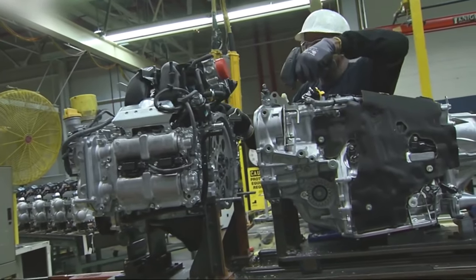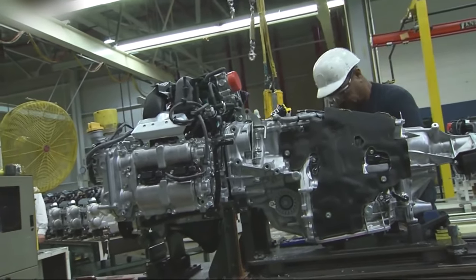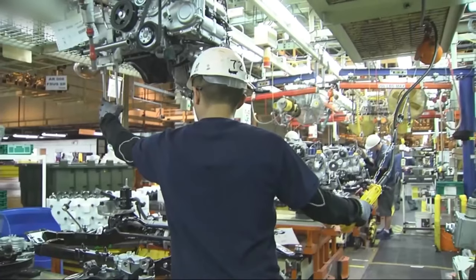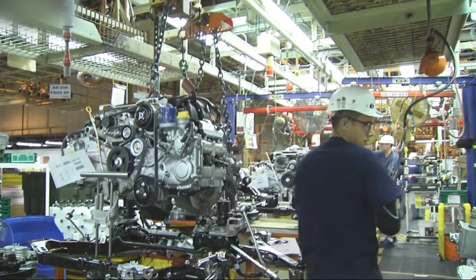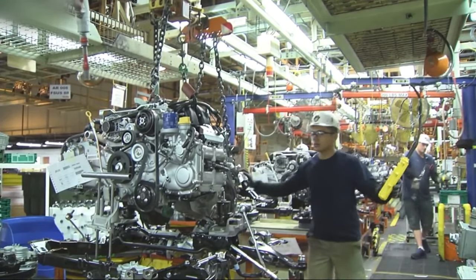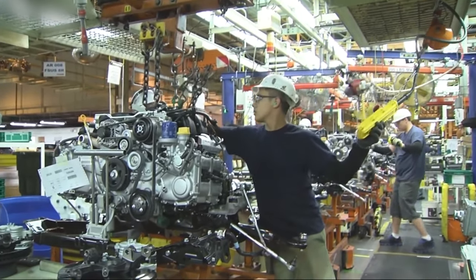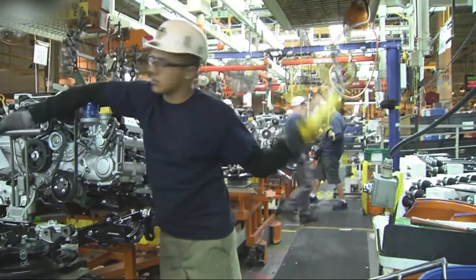One of the key factors that make the Subaru Indiana factory unique is its commitment to environmental sustainability. The facility has been designed and built with a strong focus on reducing its environmental impact. It was the first automotive assembly plant in America to achieve zero landfill status, meaning that all waste generated by the factory is either recycled or turned into electricity, reflecting Subaru's dedication to eco-friendly manufacturing practices.